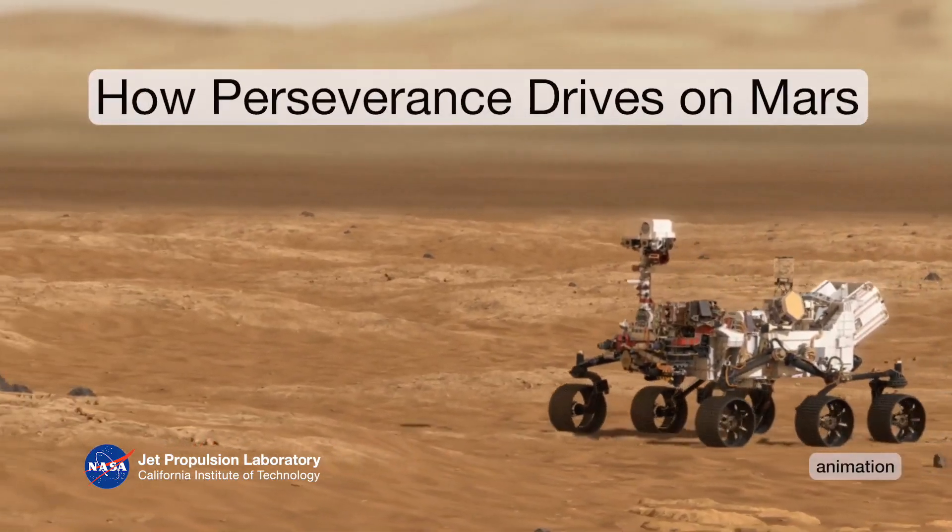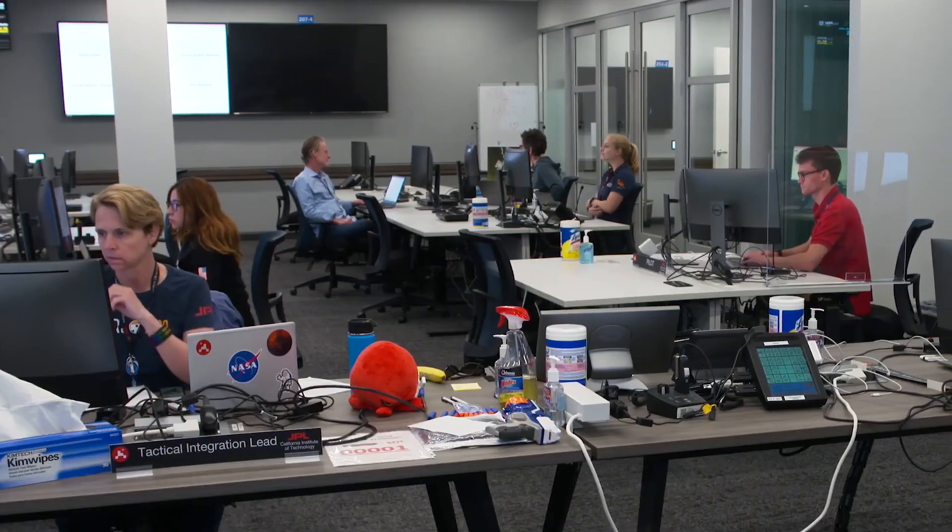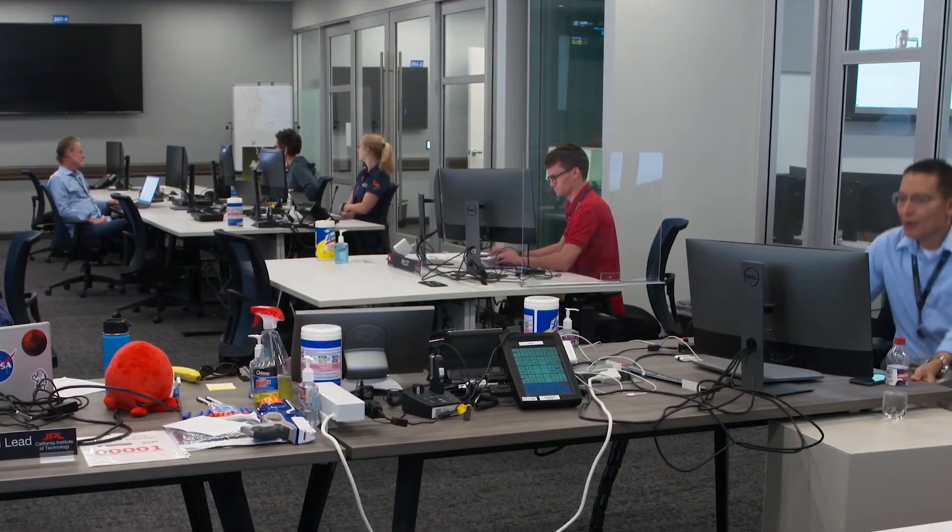The Perseverance rover is currently driving a three-mile journey to get to the Jezero River Delta. I'm Tyler Del Sesto. I'm a rover driver for NASA's Perseverance rover. We're here at NASA's Jet Propulsion Laboratory where the rover drivers are planning the drive.